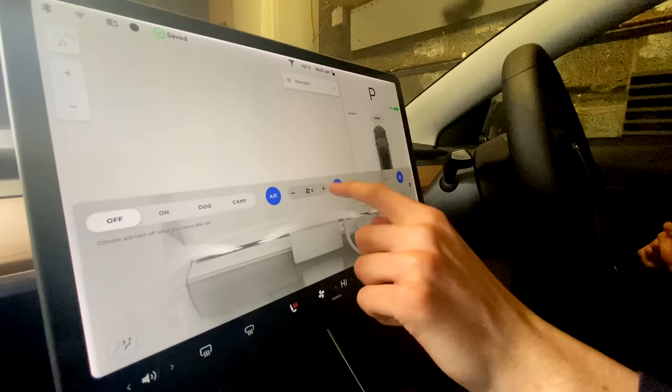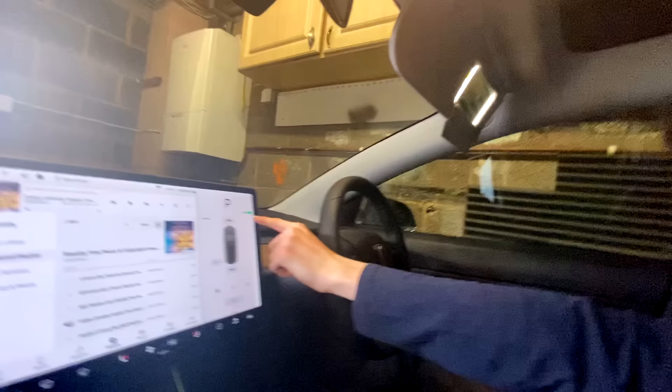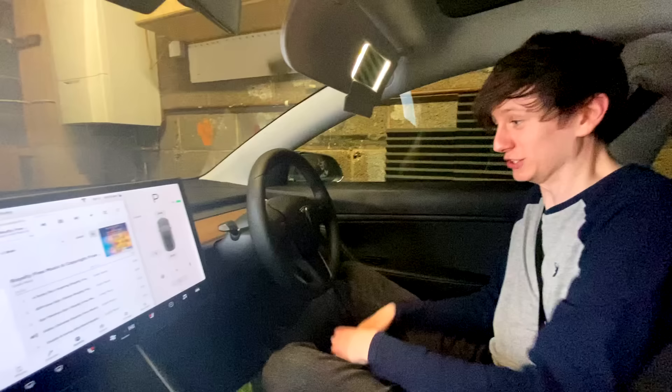I'm also going to turn the aircon on. Let's whack this as high as we possibly can. I can feel my seat warming up. My ass is boiling. Let's get that light on. What about these lights? I'll turn these lights on in the back as well. Still on 99%. It's getting warm. The audio's horrific. Anyone want to listen to some royalty-free music? Let's get it as loud as it can go. I feel so warm and stressed.